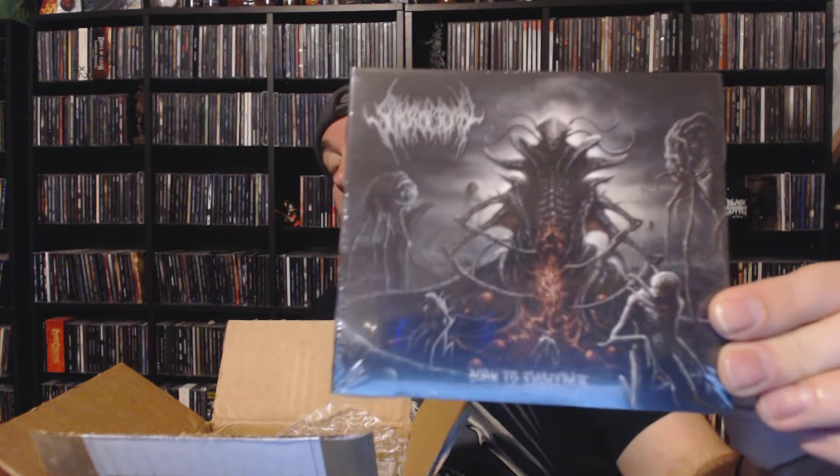Next up, this is one I actually do already own. It is a stellar release — I didn't get my copy from a grab bag, I actually ordered it when it came out, which was 2017. This is Scrolltalk with 'Born to Eviscerate.' Stellar brutal death metal there. If you're into Gore House or brutal death metal, you probably already know this band. I already own a copy so I'm not sure what I'm gonna do with this extra copy, but it is a solid release.